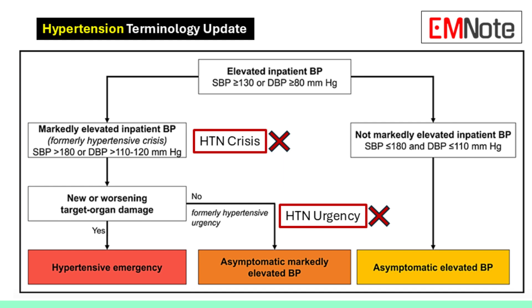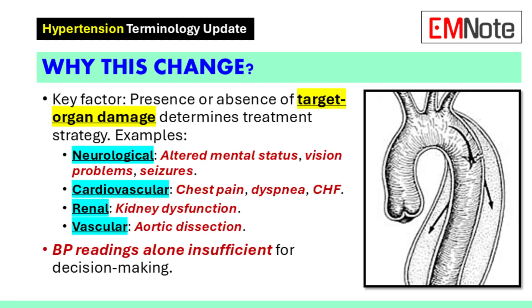So the question isn't just 'how high is the blood pressure?' — the question is 'is the high blood pressure harming the body?' Target organ damage means high blood pressure is already affecting the organs.